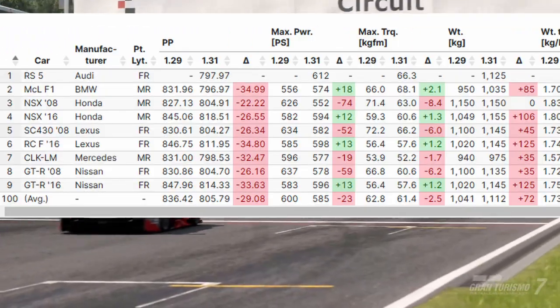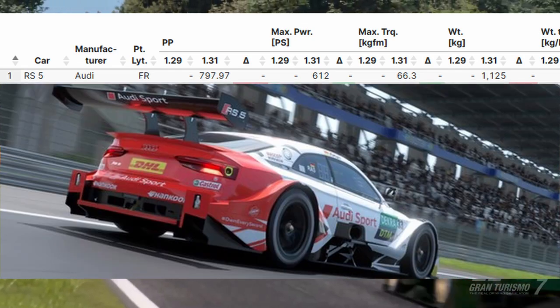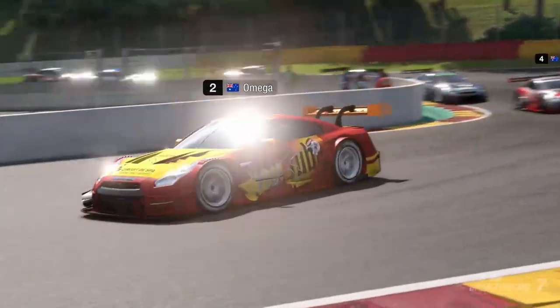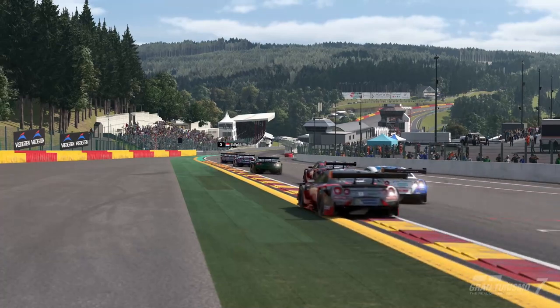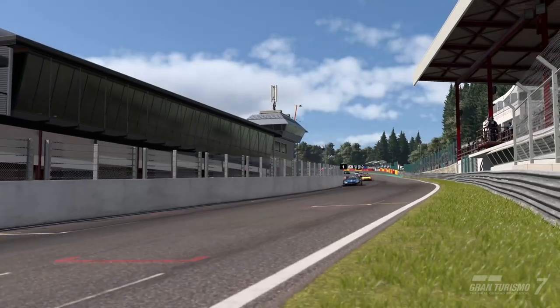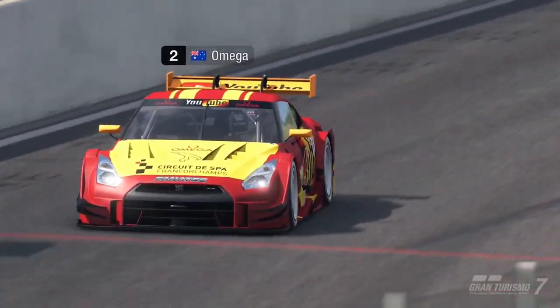We have the addition of the new Audi RS5, which in quarter mile time is the quickest car. From 0 to 1000 meters it is beaten out by the Mercedes CLK and the Lexus SC, but I think it'll bring some stiff competition into Group 2, and with everything being balanced out it'll be interesting to see how these changes will affect the cars.